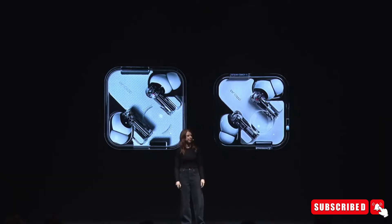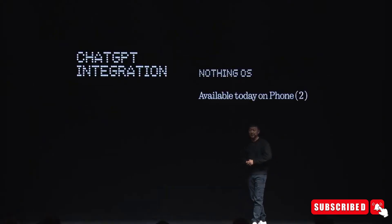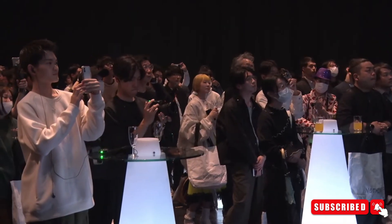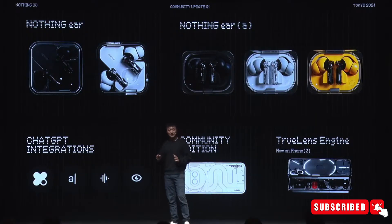The company has already released three variants of the Ear series in the past two years, and now they're adding two more, including the first Ear A variant. Nothing is also excited to introduce AI integration with ChatGPT, which has grabbed everyone's attention. However, most people are eager to learn about the audio specifications and features of the new Ear TWS earbuds.